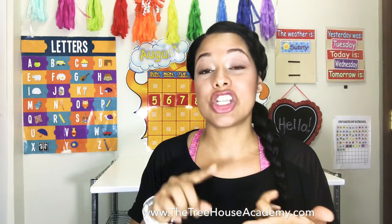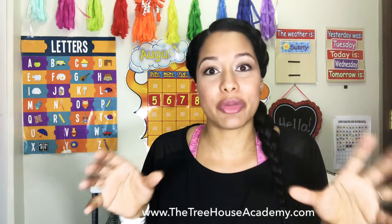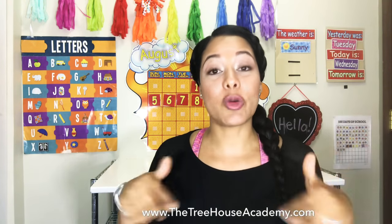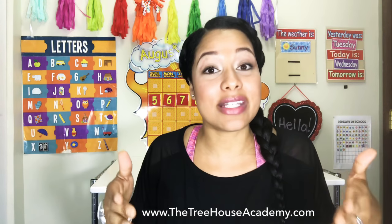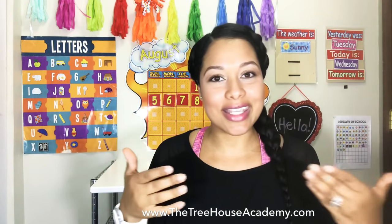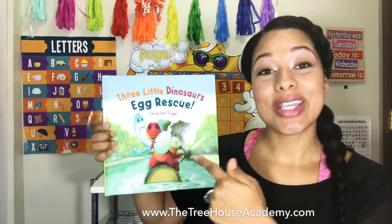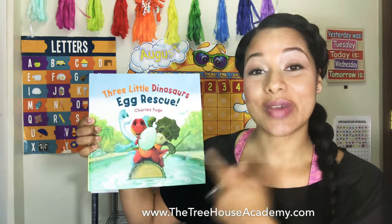Not only did I want to share this book with you, I'm going to read a snippet of it so you can see just how awesome and suspenseful — preschool suspenseful — it is. Then I'm going to share some of the activities I've actually created to accompany this book, which really gets the kids excited and engaged. So without further ado, the book is Three Little Dinosaurs: Egg Rescue.